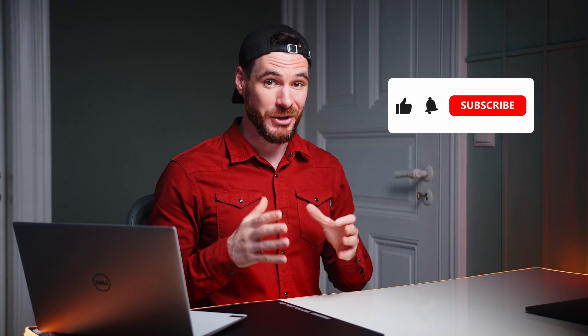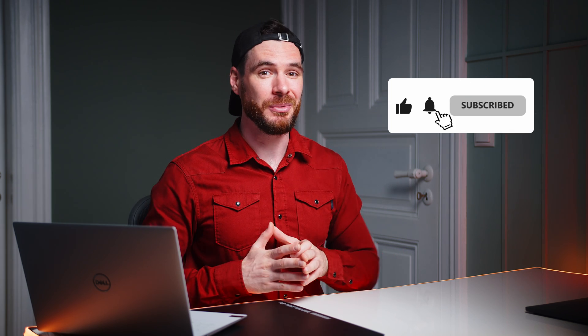That should be it for today. Please make sure to hit that like and subscribe button on your way out. Thanks for watching — my name is Alex and I cannot wait to see you all in the next one. Take care.